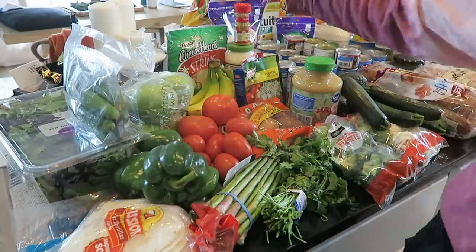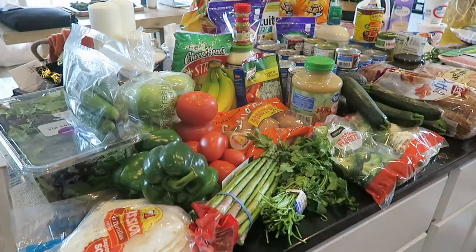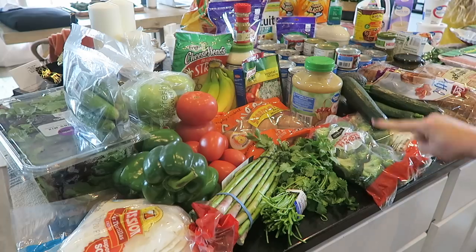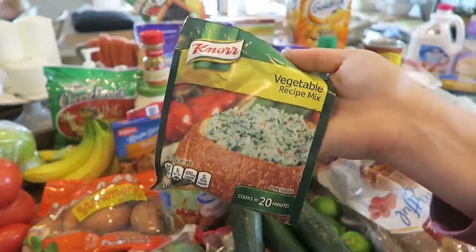I'm just showing you some of my go-to greens that I get. I love green peppers, I love cup salads, cucumbers, asparagus, cilantro, tomatoes — beefsteak and roma. I got green apples, bananas, cheese sticks, and applesauce.